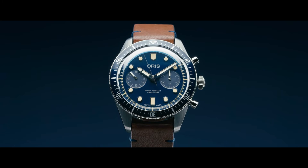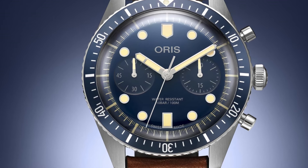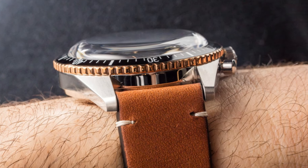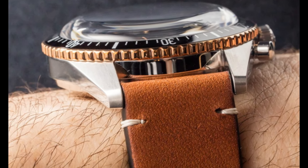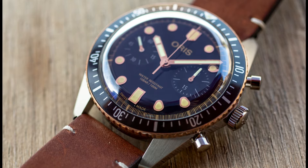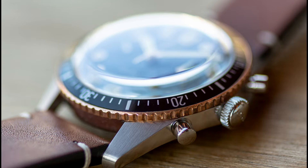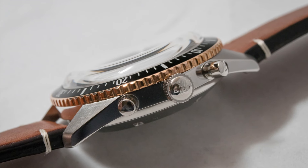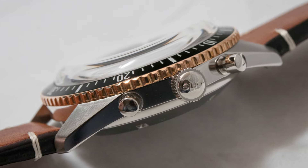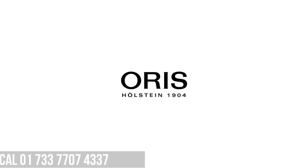Band width: 21mm. Band color: brown. Dial color: black. Bezel material: black DLC with bronze outer ring. Bezel function: unidirectional. Special features: date, chronograph, water-resistant, luminous. Movement: Swiss automatic. Water pressure resistance: 10 bar. Water-resistant depth: 100 meters.